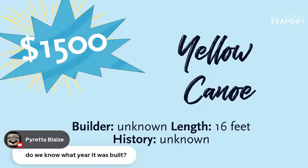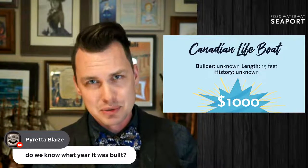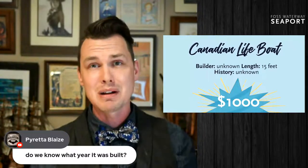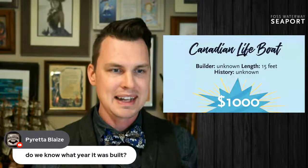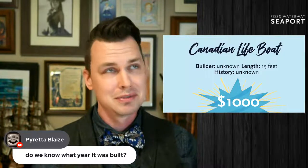Let me introduce you now to one of the ones I was really intrigued by. There is a Canadian lifeboat that found its way into the seaport collection. It has no connection to the area whatsoever — it's not representative of any kind of lifeboat that was really out here — but it was on a Canadian tugboat. Keith has quite a bit of information about that.